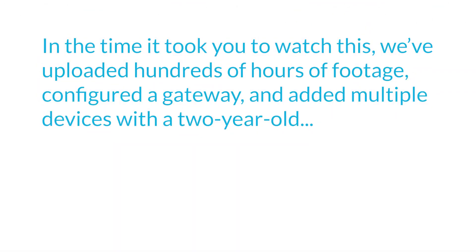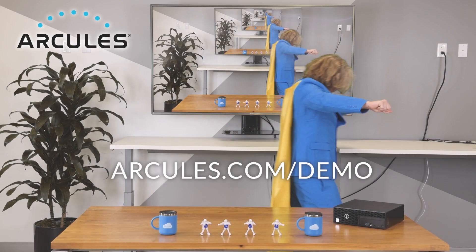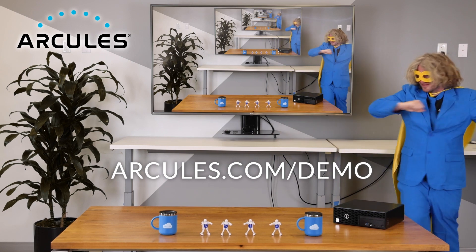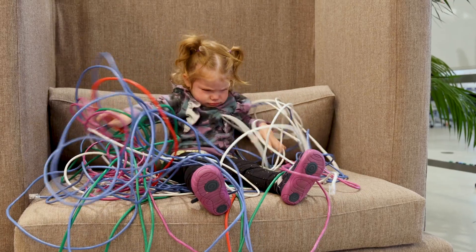In the time it took you to watch this, we've uploaded hundreds of hours of footage, configured a gateway, and added multiple devices with a two-year-old. And eaten another donut. No human children were harmed in the making of this video. We were able to rescue the kid from the cables. Kinda.